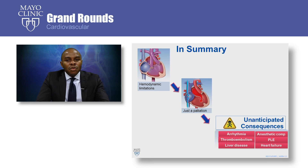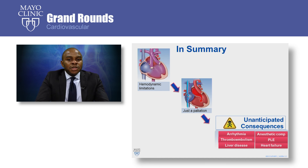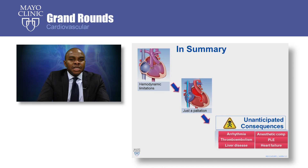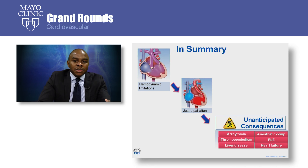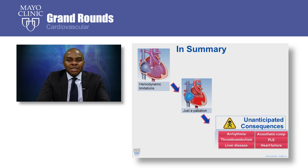In summary, we've talked about the hemodynamic limitations of the single ventricle physiology — ventricular volume overload and cyanosis. The Fontan operation was invented to overcome these limitations, but it is a palliation and not a cure. Patients who survived this operation are now faced with unanticipated consequences. The only way we can change the clinical landscape of this disease is to focus on understanding the pathophysiology of these consequences and devising better ways to treat them. Thank you for listening.